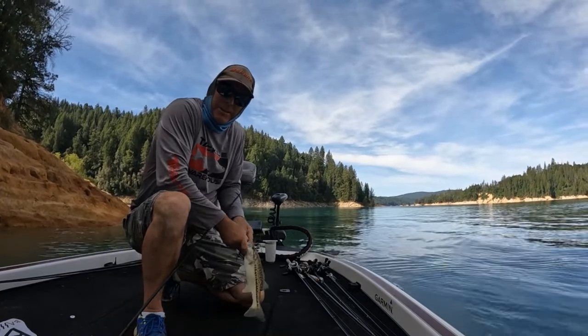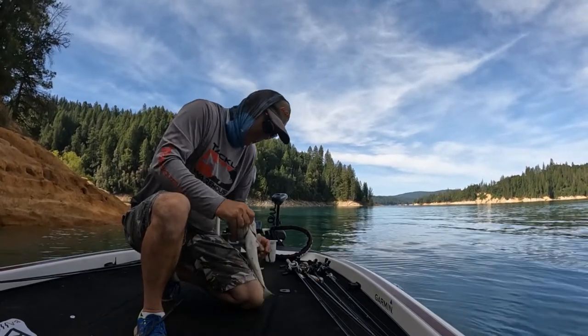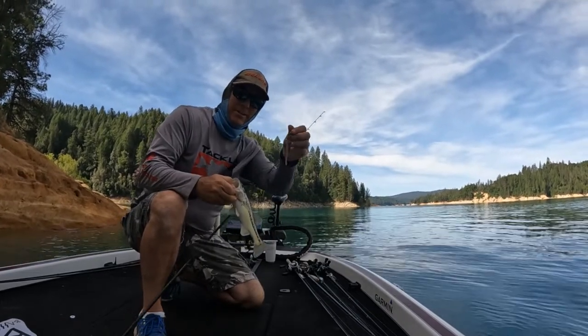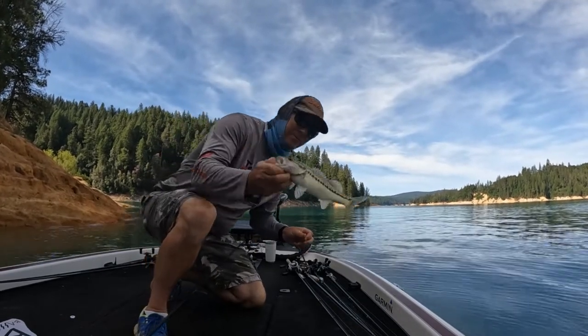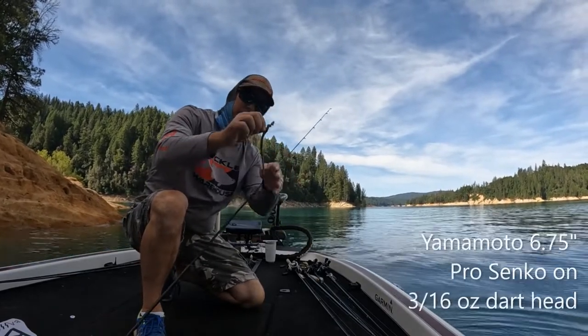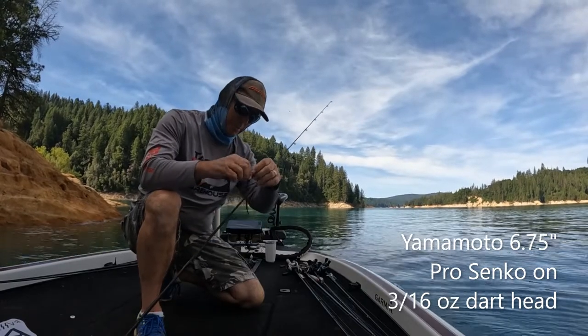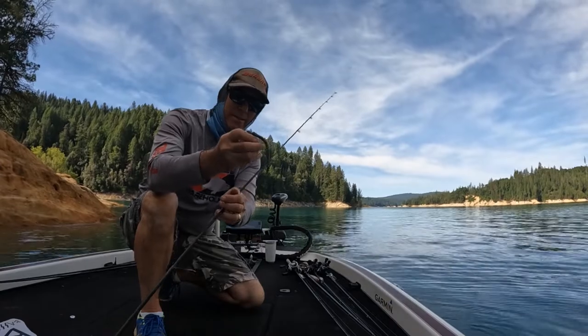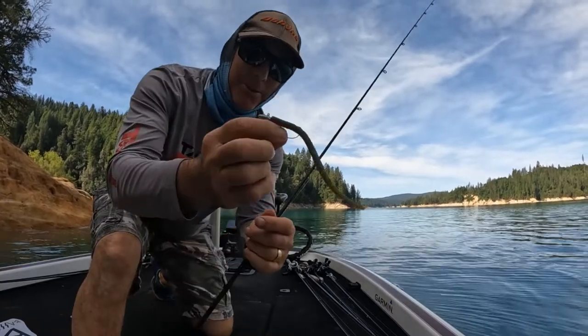It seems like they're all small on this lake — it's probably about 12 inch fish hitting on the little darter head. Almodo Pro Senko, green pumpkin color, 3/16 ounce darter head.